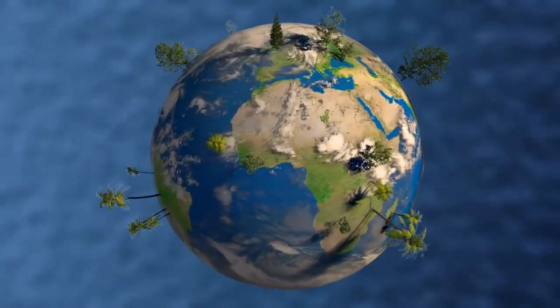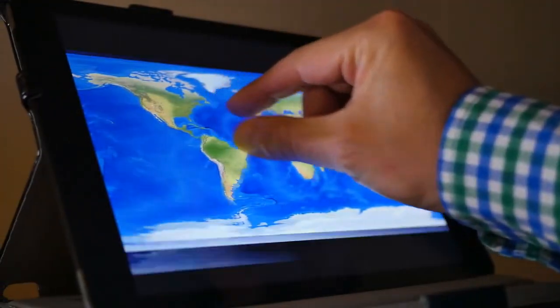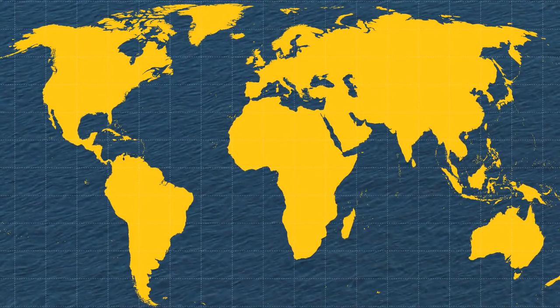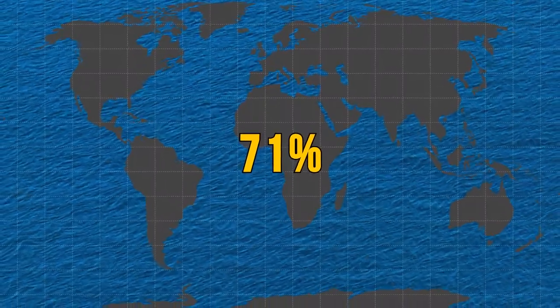Let's try something together. Open any world map you have available — it can be the one you find in your bookcase or even an online version. Take a look at the vast area covered by water. That's 71% of the Earth's surface, and all that is salt water from the world's oceans.